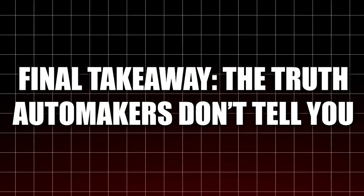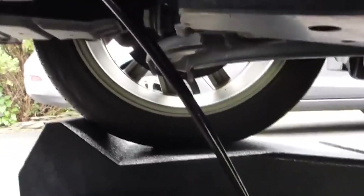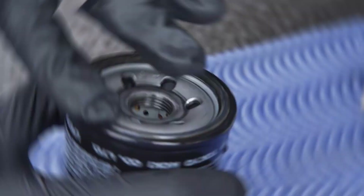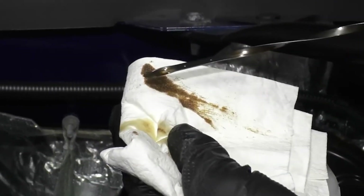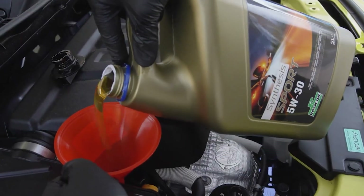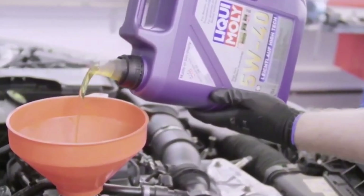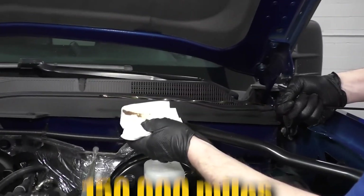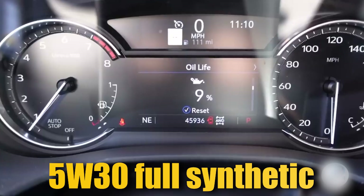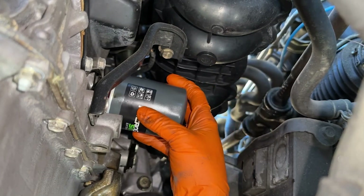Final takeaway — the truth automakers don't tell you: 0W20 shines when it comes to fuel efficiency, while 5W30 stands out for long-term durability. Car makers push 0W20 mainly to meet government fuel economy standards, not because it's what your engine actually needs. If you live in a warm or hot region, haul loads, drive aggressively, or plan to keep your car beyond 150,000 miles, step up to 5W30 full synthetic. Your engine will thank you with less noise, reduced oil consumption, and a longer lifespan.